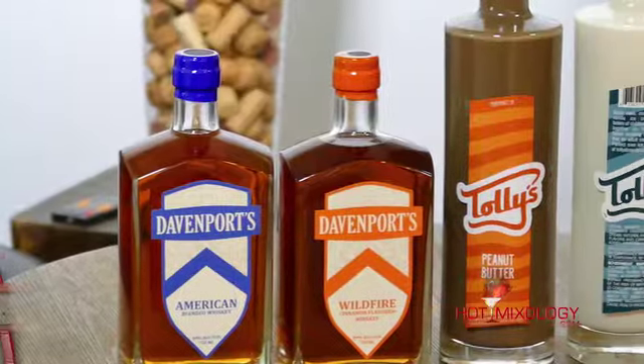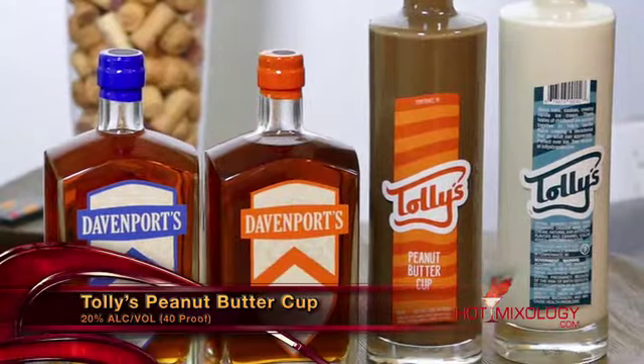And of course we have Tallies. This is the Tallies peanut butter cup liqueur, and this is a delicate balance of chocolate and peanut, but it really harkens back to those great flavors that we know and are familiar with, that we can now use in some amazing cocktails.